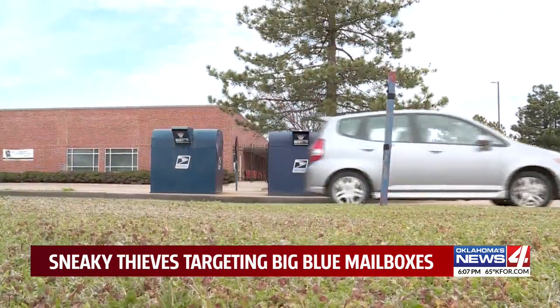In Edmond, Adria Goins, Oklahoma's News 4. U.S. Postal inspectors have been monitoring the Edmond location on Covell near Kelly, but several outside post office boxes have also been targeted in recent weeks.